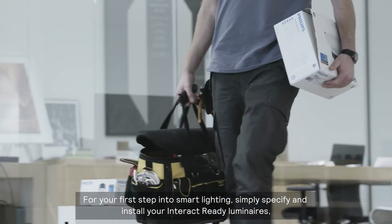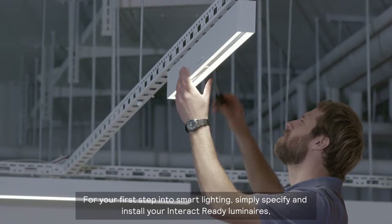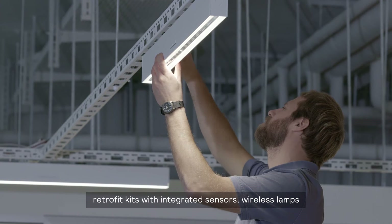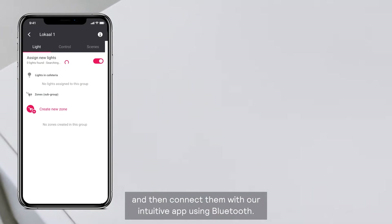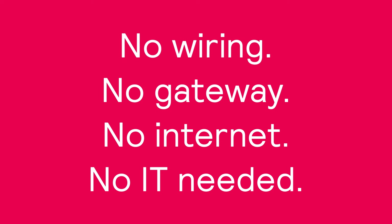For your first step into smart lighting, simply specify and install your Interact Ready luminaires, retrofit kits with integrated sensors, wireless lamps and then connect them with our intuitive app using Bluetooth. No extra wiring, gateway, internet access or IT support needed.